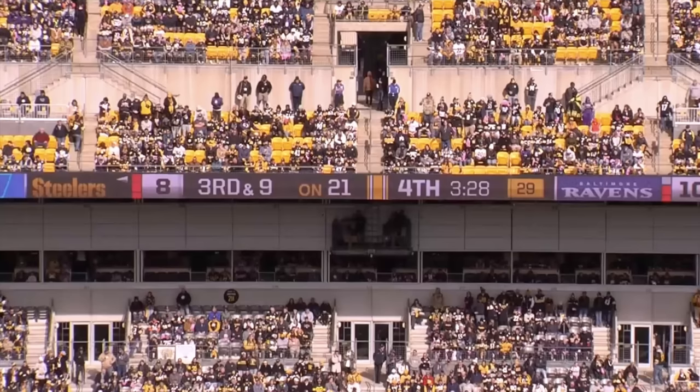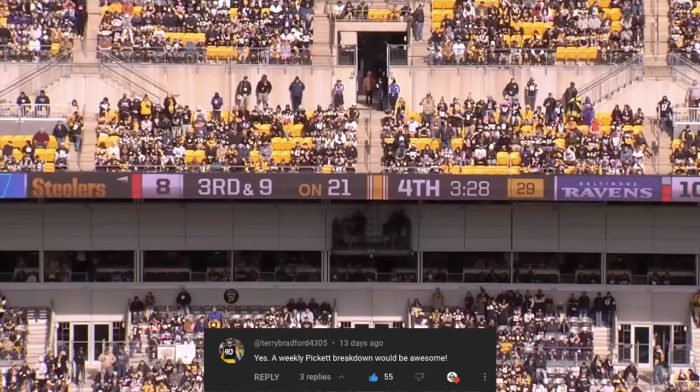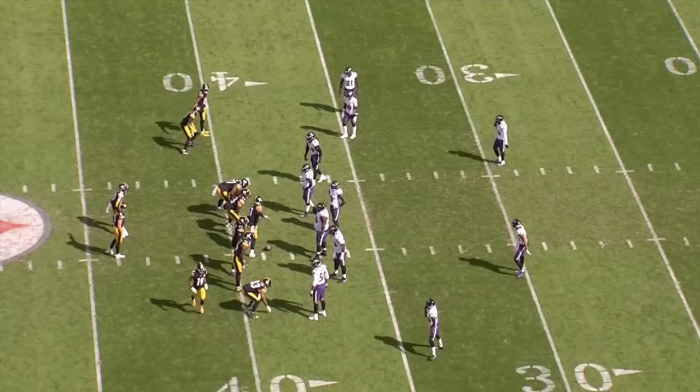What's going on everybody, welcome back to the channel. Going to do a little Kenny Pickett game-winning drive breakdown against the Baltimore Ravens. Excited to break some of these plays down. There's been a lot of controversy on social media about the audible on the final touchdown to George Pickens. Going to break that down and go into some pass pro details because there's some confusion on that as well. Please make sure you like the video and subscribe to the channel.